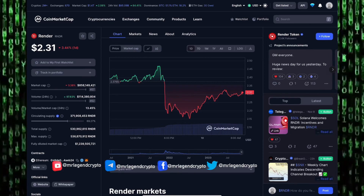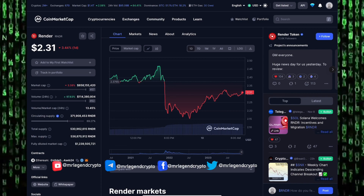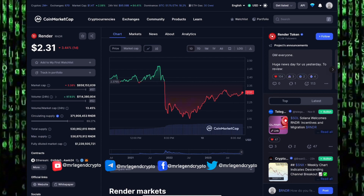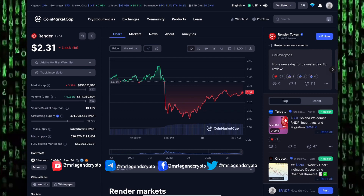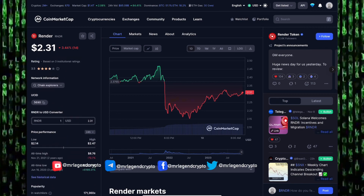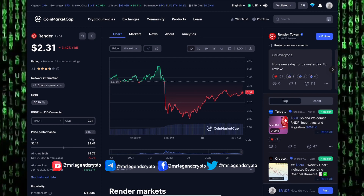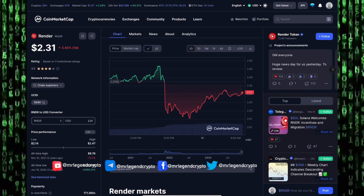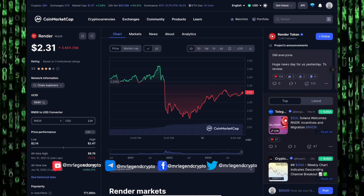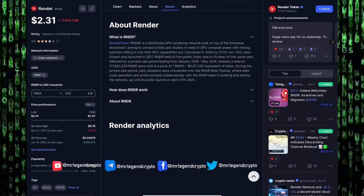Let's look at some key details about Render token. The market cap is $858 million with a 24-hour trading volume of more than $114 million. Render token has a total supply of 530 million tokens and a maximum supply of 536 million tokens, with a fully diluted market cap of $1.2 billion. Render token's all-time high was on November 21st, 2021 at $8.76 — it's currently down 73.7% from that high. The all-time low was on June 16th, 2020 at $0.036.